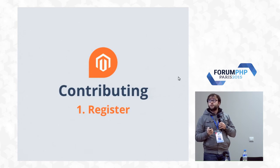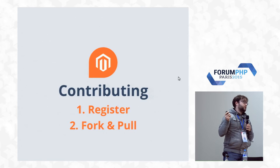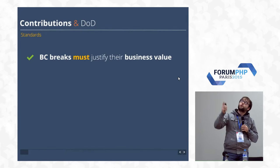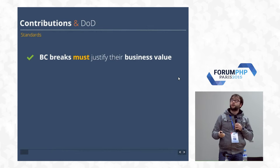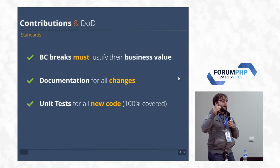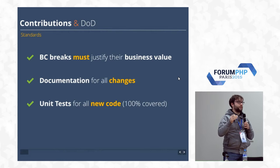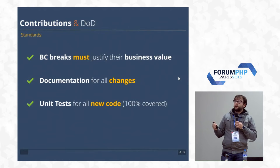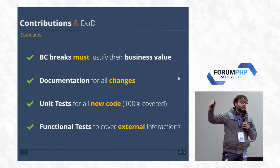Contributing to Magento is easy — you just register. You have to register in Magento Connect to download some of the modules; it's free. And then you fork and pull. But Magento is really strict: these changes must justify the business value, otherwise they're not going in. Documentation has to cover all changes, there have to be unit tests for new code with 100% coverage, and that includes functional tests in certain situations. They have very detailed documentation on when functional and integration tests are needed, so contributing to Magento is not just writing a new feature.